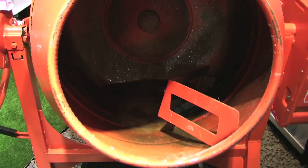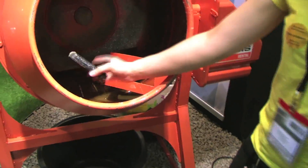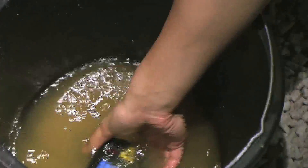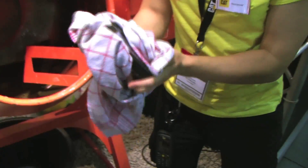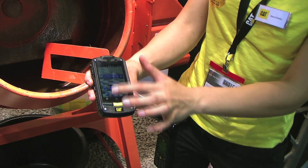It operates on a dual SIM basis, so you can insert your private and your business SIM. Basically, it survives the hardest conditions outside — whether you go out for biking, skiing, or doing anything else in outdoor sports with this phone.